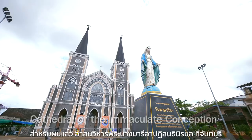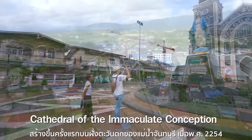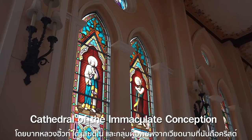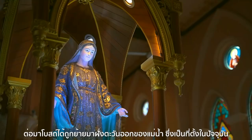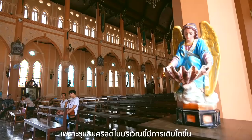The Cathedral of the Immaculate Conception of Jantaburi is the largest and most beautiful cathedral in Thailand. It was formerly built on the west bank of the Jantaburi River in 1711 by Father Huyt Talentino and Christian Vietnamese immigrants. The church was later relocated to the east side of the river, its current location, in 1834. In 1903, the old church was replaced by the present larger Gothic-style building due to the growing Christian community in the area.